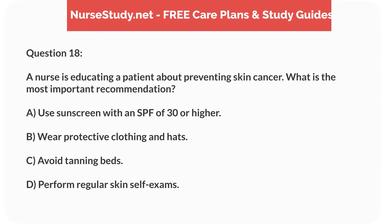Question 18. A nurse is educating a patient about preventing skin cancer. What is the most important recommendation? A. Use sunscreen with an SPF of 30 or higher. B. Wear protective clothing and hats. C. Avoid tanning beds. D. Perform regular skin self-exams.